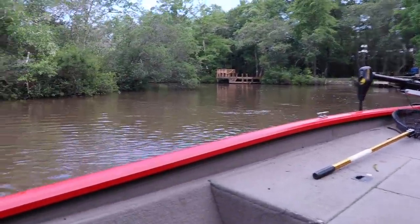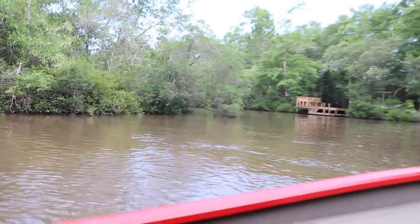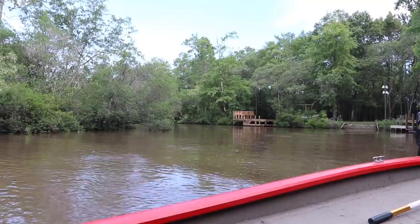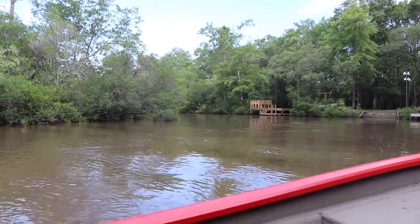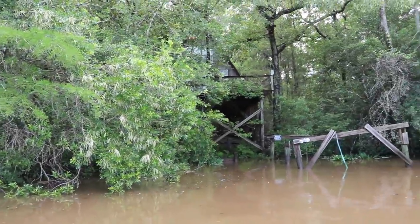I'm way back up in the creek. We got high flooded waters from tropical storm Alberto, but we're about to cover some water. I've got some spotted turtles that I spotted on my last trip about two miles from here. So we're about to cover a lot of creek water and see if we can spot a baby.